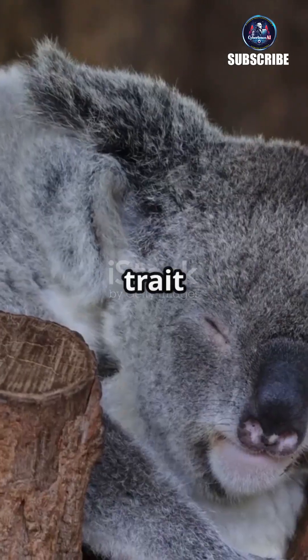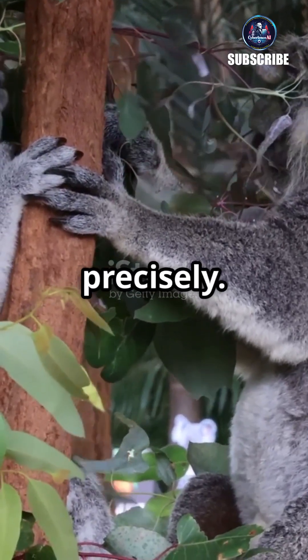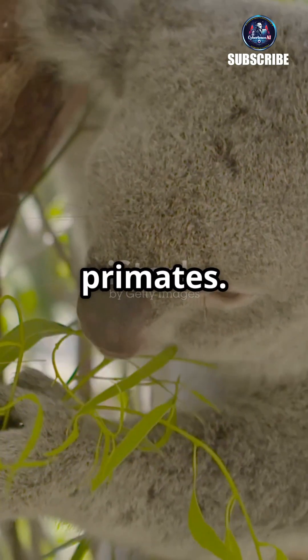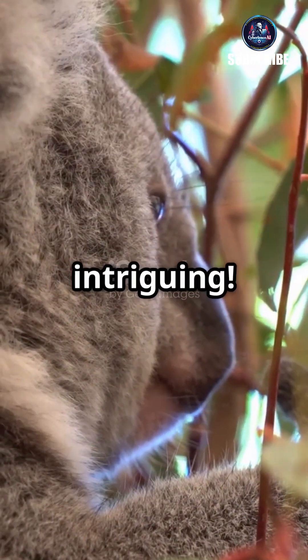This rare trait among animals is thought to help koalas grip tree branches and handle leaves more precisely. What's even more fascinating is that this evolutionary feature developed independently from primates. Koalas aren't just cute — they're scientifically intriguing.